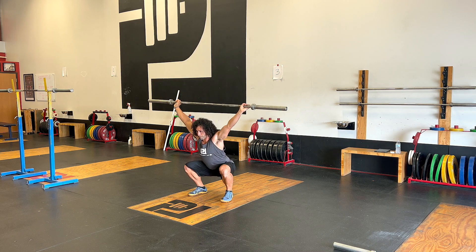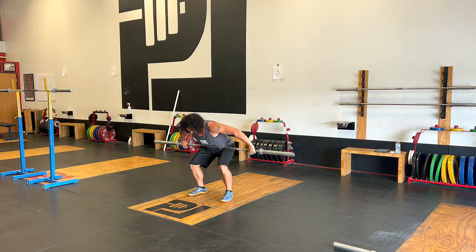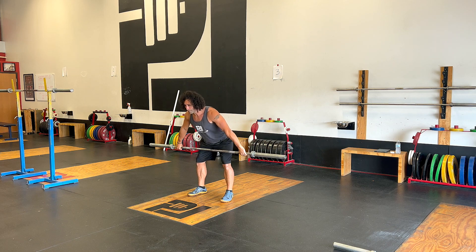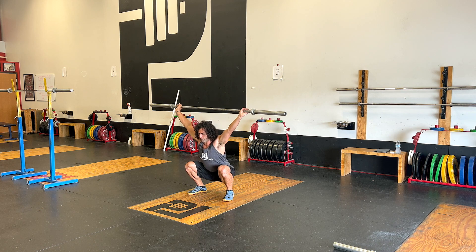What I mean by that is there are components of the lift that are better described as reflexes than movement. So when you're turning over a snatch, that is a reflex that's firing versus something you're necessarily thinking through. And for anybody watching this who's tried to think their way through a lift, you know how you have to clear your mind and let it happen, then make adjustments after.